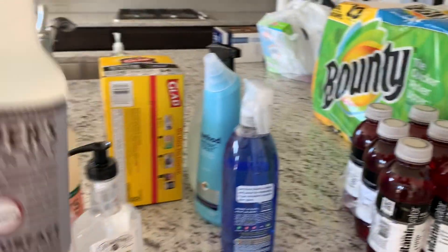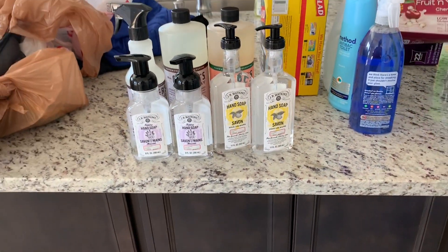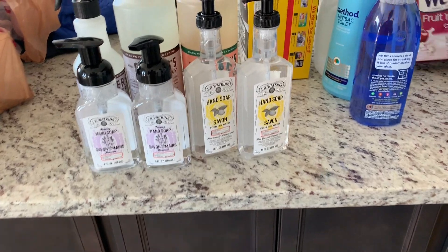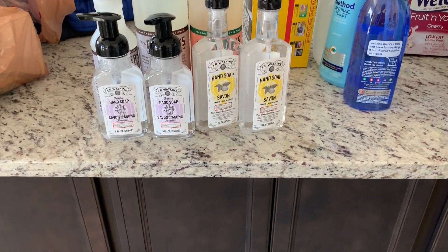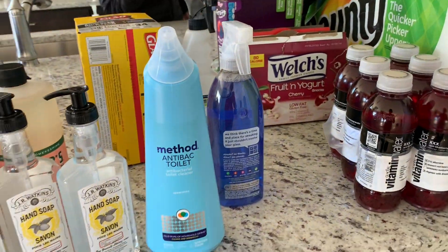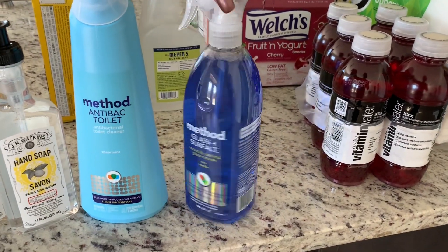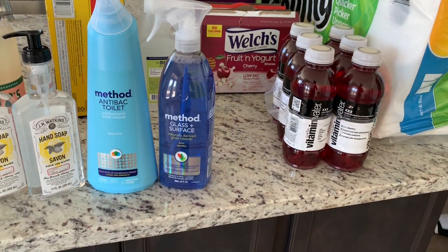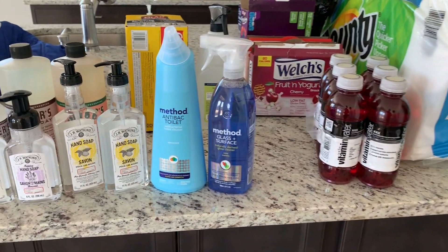Another Mrs. Meyers cleaning supply I bought — I'm hoping this product works well for us because I want to use it as one of our staple cleaning supplies since it's supposed to be all natural. I also went to the Method line and bought some of their stuff because the Method line is also one of those nice all-natural top lines, so I bought the toilet bowl cleaner and the glass and surface cleaner.